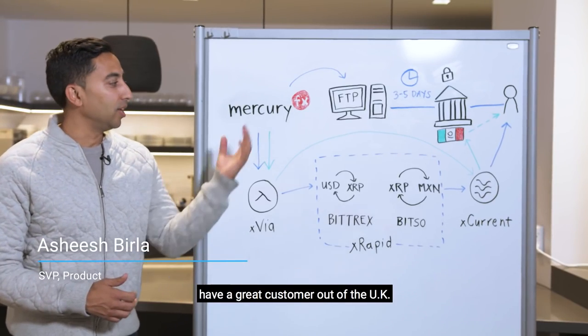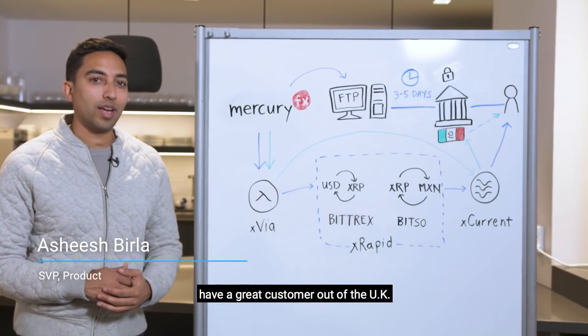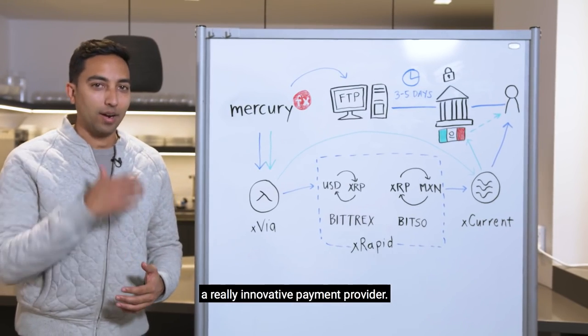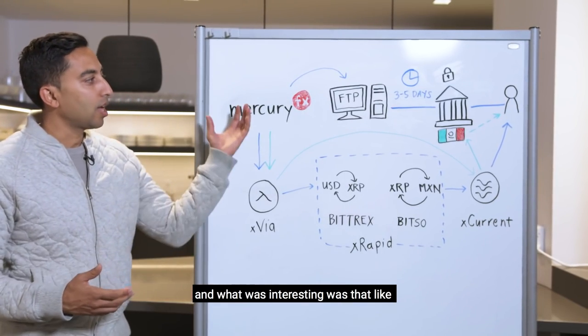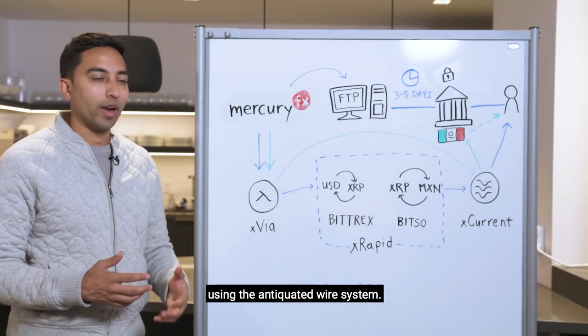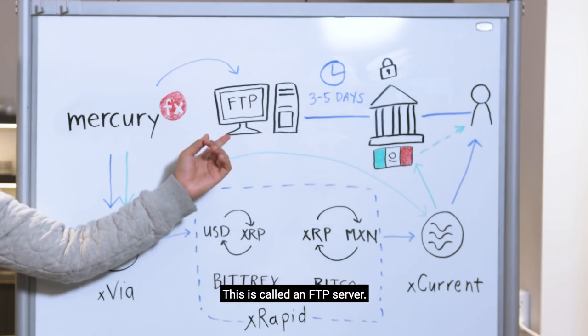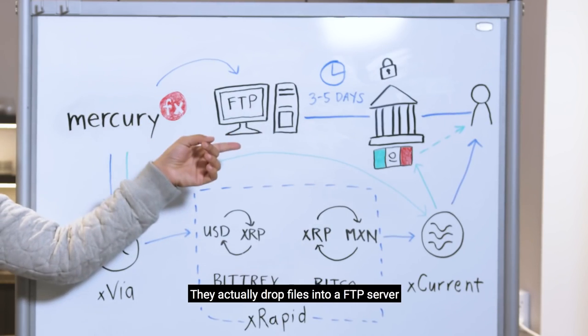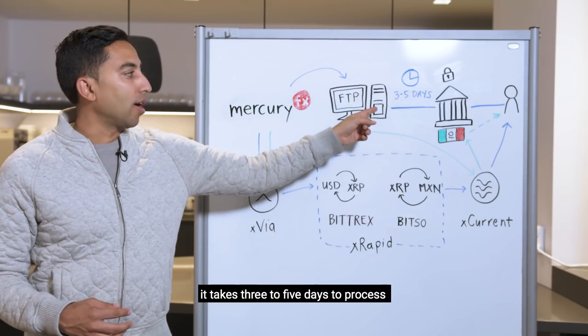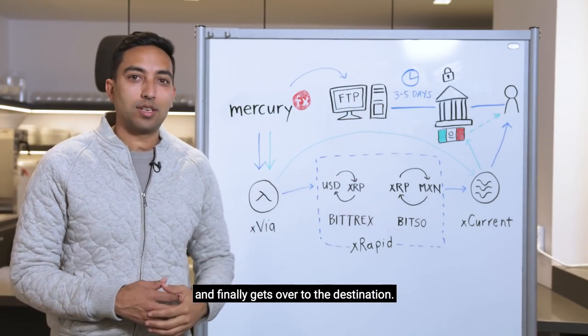Some of you may know that we have a great customer out of the UK called MercuryFX, a really innovative payment provider. What's interesting is how they send money today using the antiquated wire system. This is called an FTP server — they actually drop files into an FTP server, and it takes three to five days to process and finally gets over to the destination.